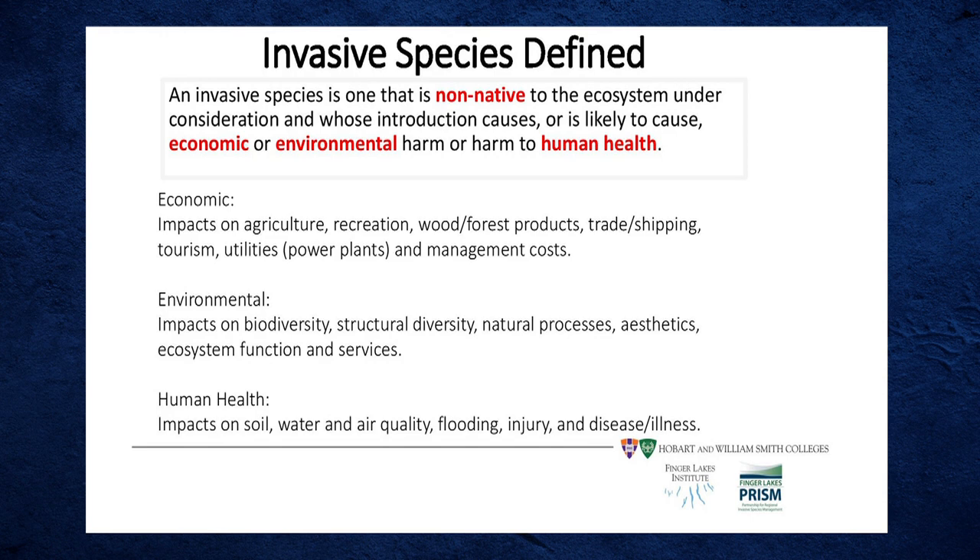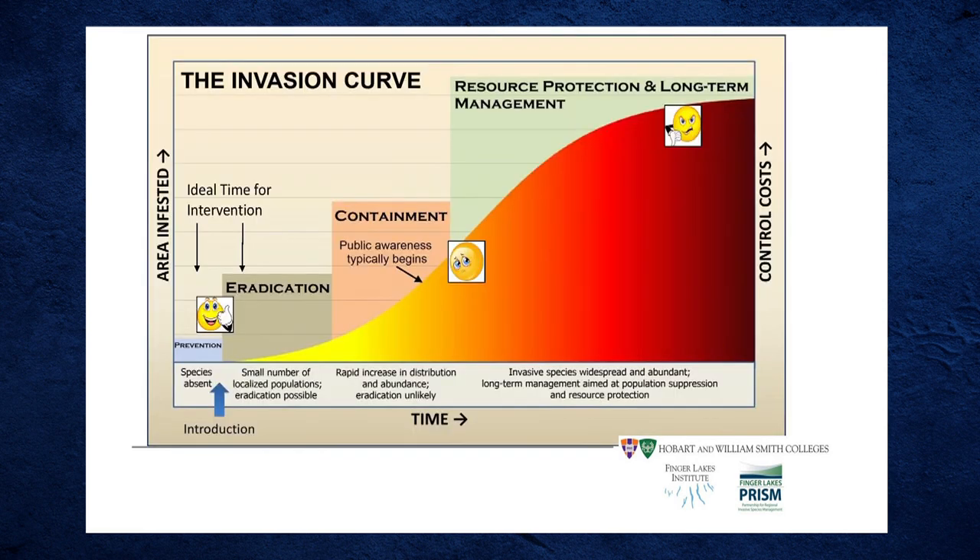Economic harm is real — these invasives affect tourism, water quality, ecosystems, and parks. They also cause environmental harm to habitat by taking over and competing with native species for food and space. The invasion curve shows us that as area of infestation increases over time, so does the cost to manage it. Early intervention is critical — the earlier we catch invasives, the better our chance to eradicate them.